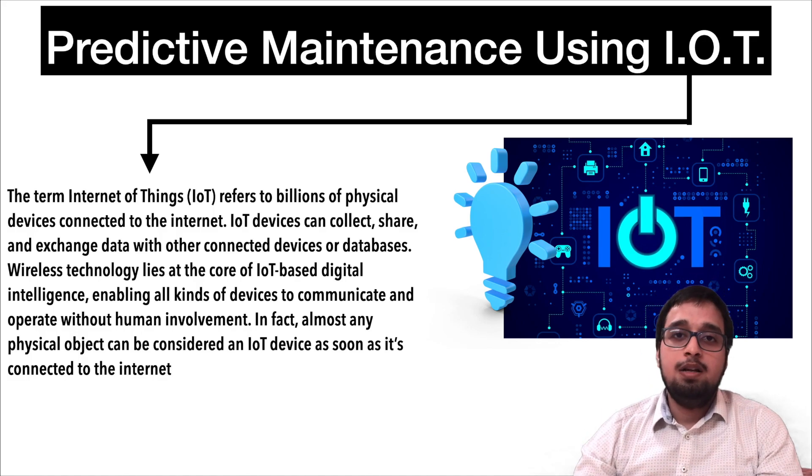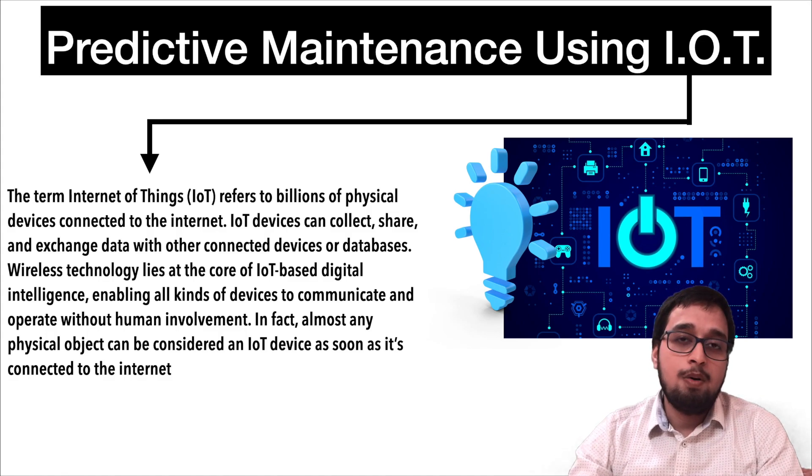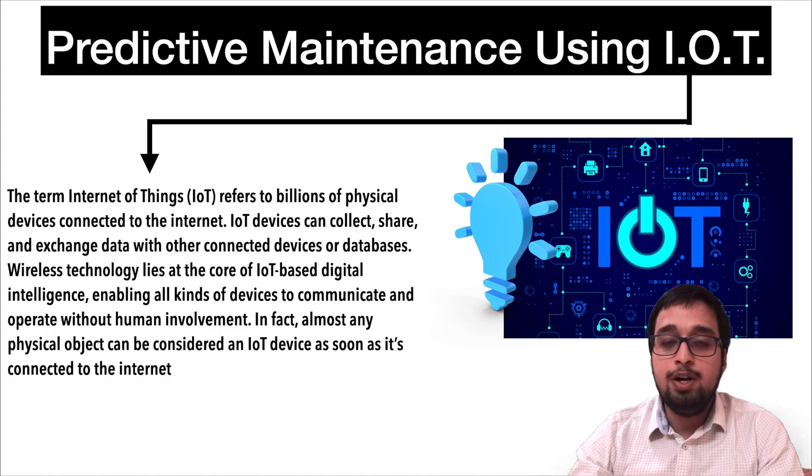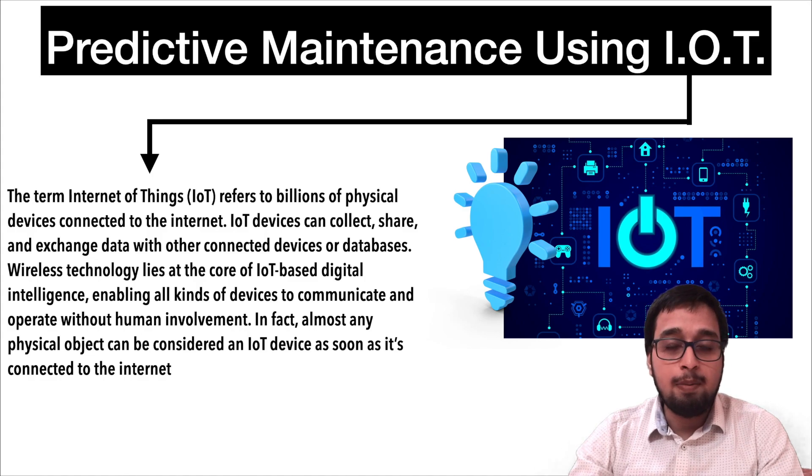Hello everyone and welcome back to the channel. My name is Shubham Ojha and today we are going to talk about predictive maintenance. Predictive maintenance is important for the future vehicle because we are going to involve different kinds of computers, different kinds of sensors as well as different kinds of components. These components and sensors could be expensive, so we need better predictive maintenance — we can predict the life of a component as well as how it is performing while driving. So for that we have predictive maintenance.